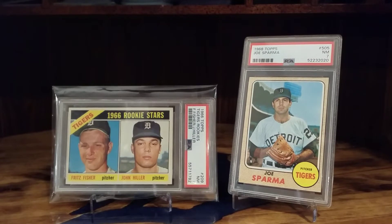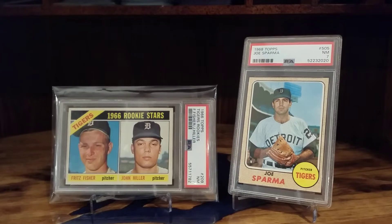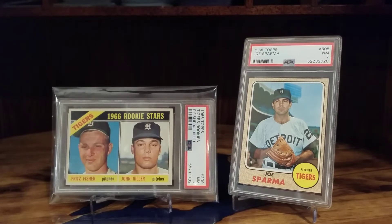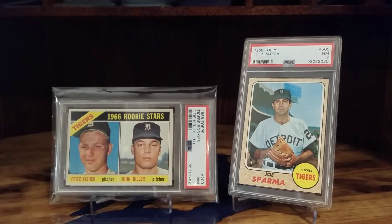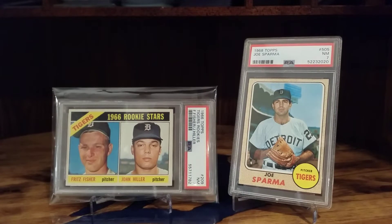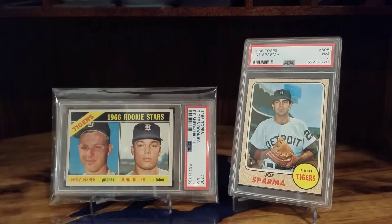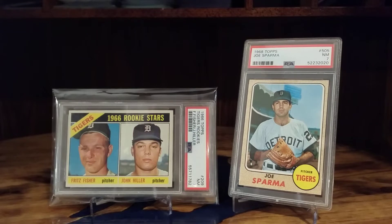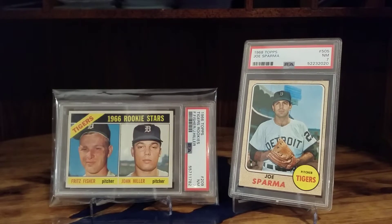Even prior to my last video you can see a couple there in front of you — the John Hiller rookie and the Joe Sparma '68 Topps. The Hiller is for my John Hiller run and will also be part of my Upper Michigan collection, the UP of Michigan collection. The Joe Sparma is for my '68 Topps set.